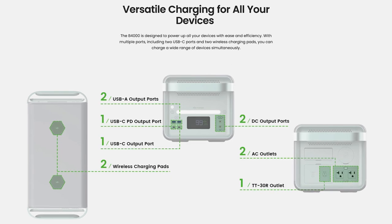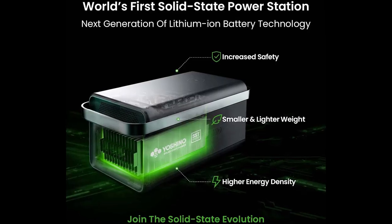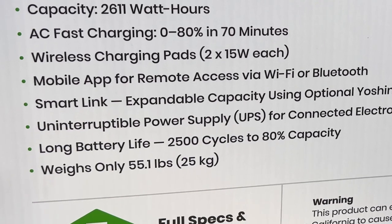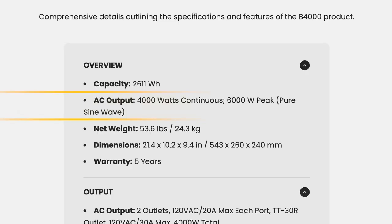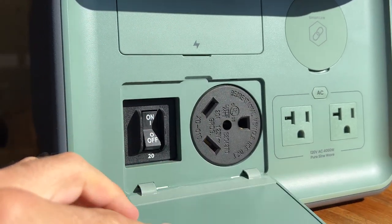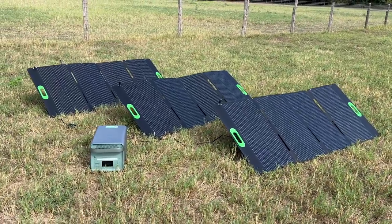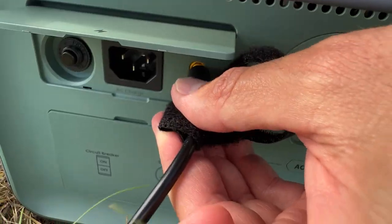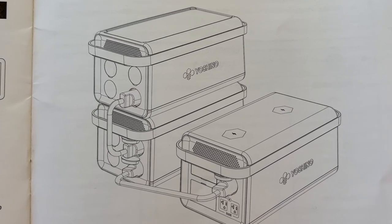Let's go through the key features and technical specifications. At the heart of the power station, there's just over 2600 watt-hours of solid-state NMC lithium batteries. It only weighs 55 pounds but can put out 4,000 watts of continuous AC power, surging up to 6,000 watts. It has dual AC outlets and a TT30 socket — your typical 30 amp RV outlet. It supports up to 600 watts of solar input through an MPPT solar charge controller handling up to 60 volts at 10 amps via an XT60 connector. There's also a port to connect their upcoming expansion battery, offering unlimited expandability.